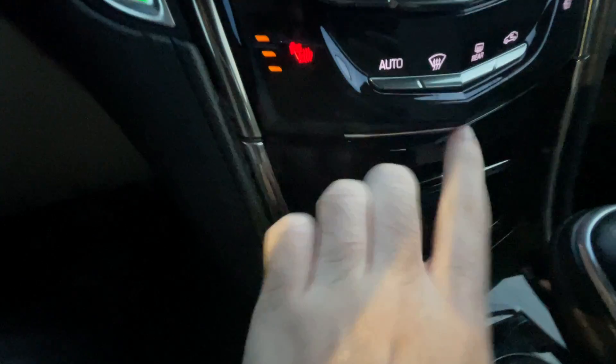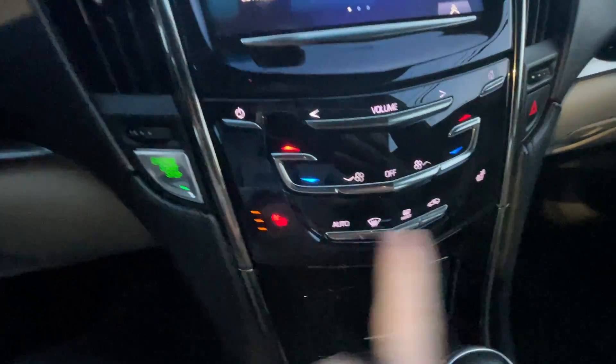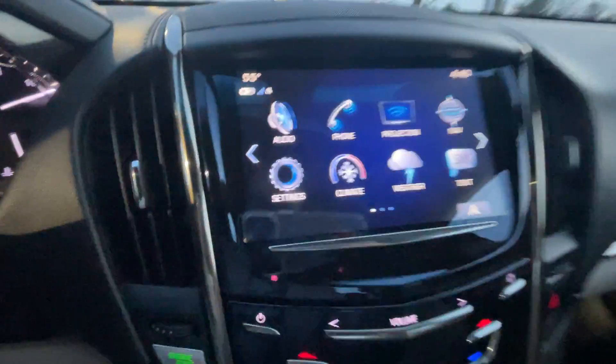This car has heated seats for the first two passengers. All your climate controls are here, and here's the head unit.